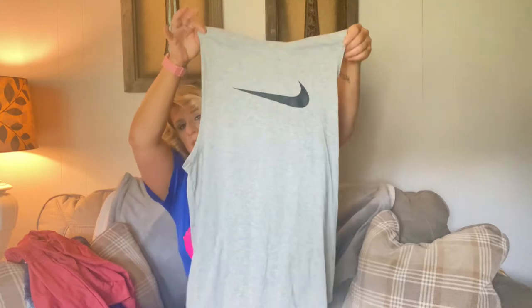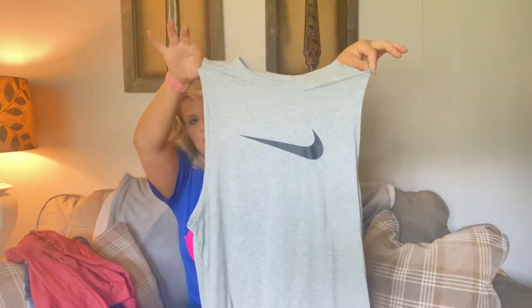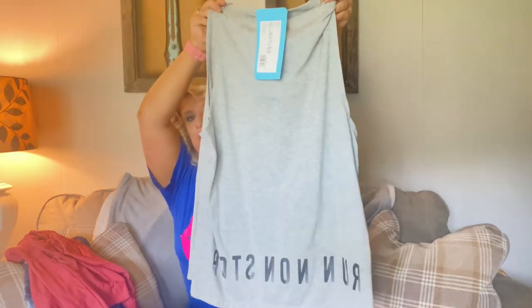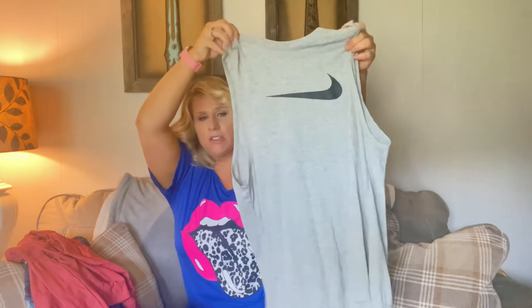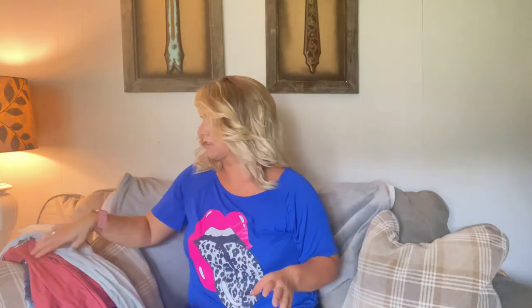To go with the leggings, I grabbed this simple gray Nike tank top. I just thought it was cute and comfy looking, and I paid $4.90 for that. Overall, I got a complete activewear outfit — they go together and can be paired up with different things, very versatile — for under $10. You can't beat that.